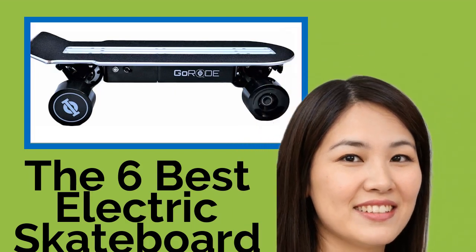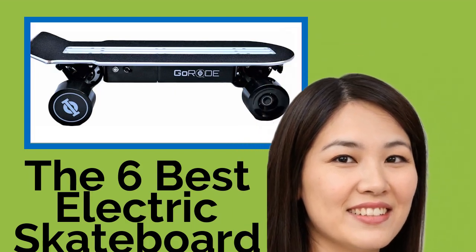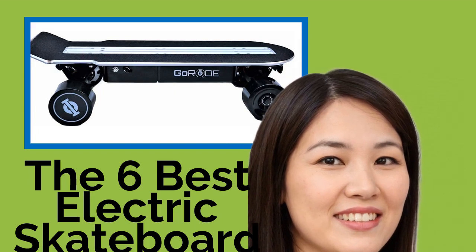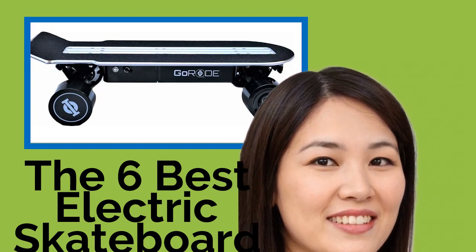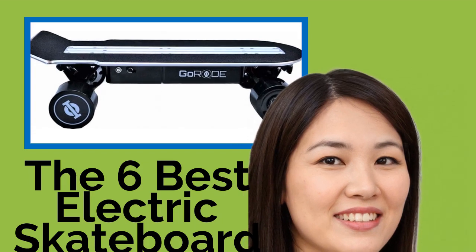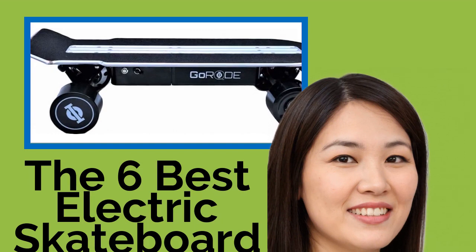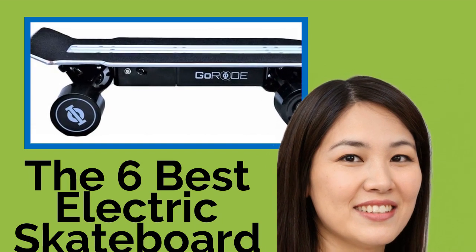The 6 Best Electric Skateboards with Long Range. Whether you're looking for a way to accelerate your commute or you just want a fast and easy way to zip around town, these electric skateboards offer a long range to get the job done. This selection represents the best the market has to offer.